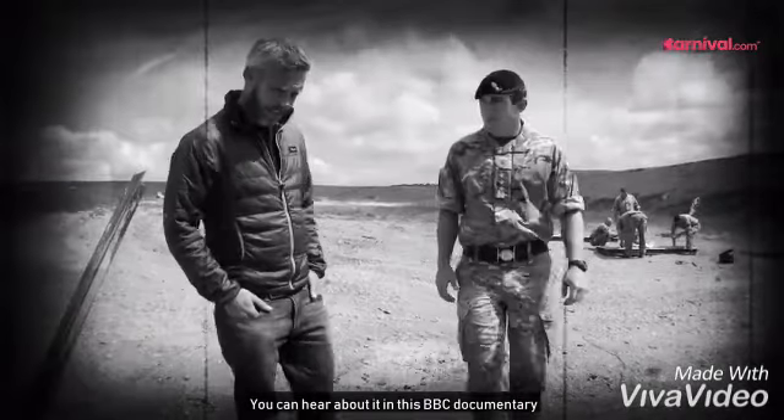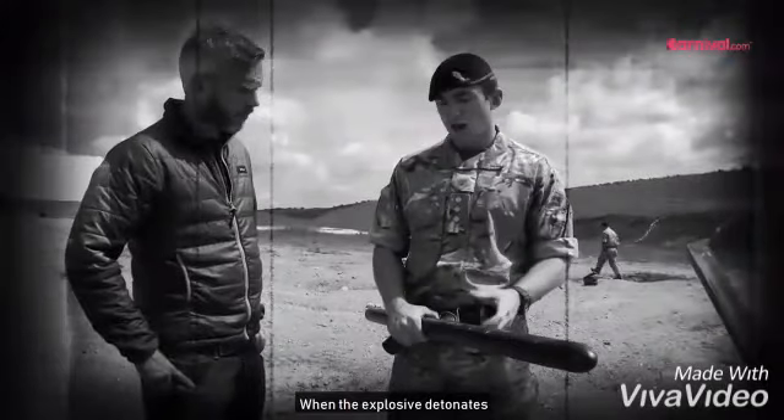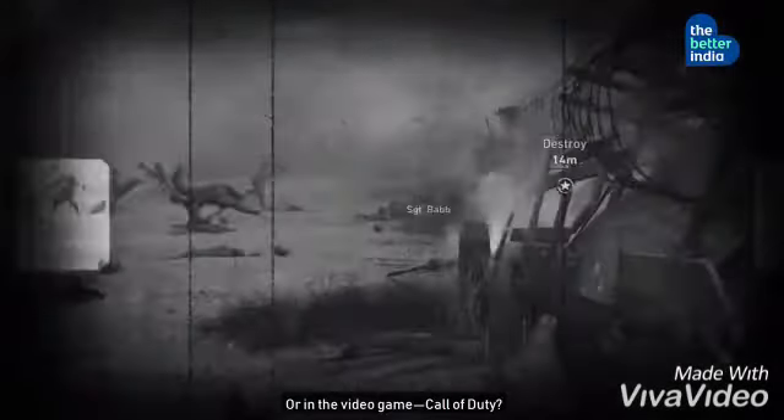So what made this torpedo so special that you can hear about it in a BBC documentary? 'It's the Bangalore torpedo. When the explosive detonates, all the metal casing forms into fragments and that's what cuts the barbed wire.' Or in the video game Call of Duty.